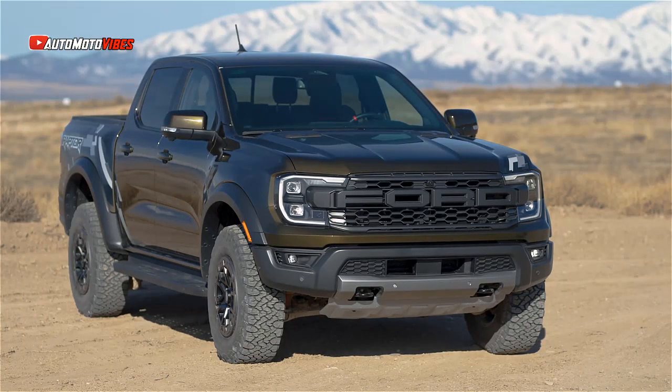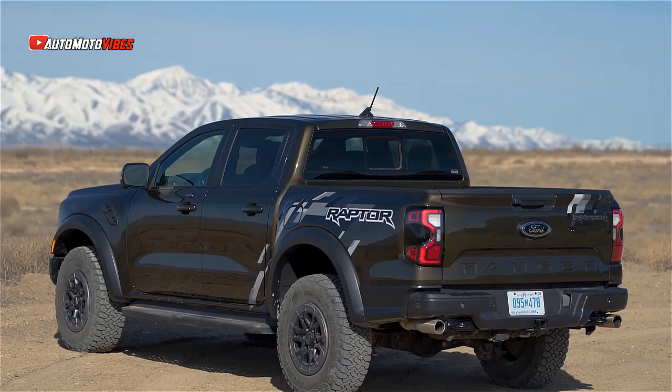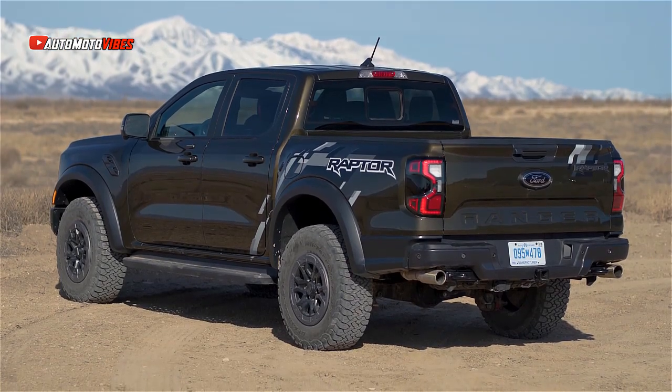Okay guys, welcome back to my channel. This is the 4th Performance Raptor Family showcase for 2024, with the addition of the first Super Ranger Raptor in America.